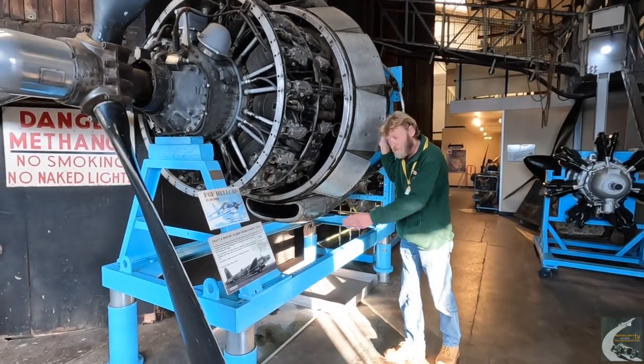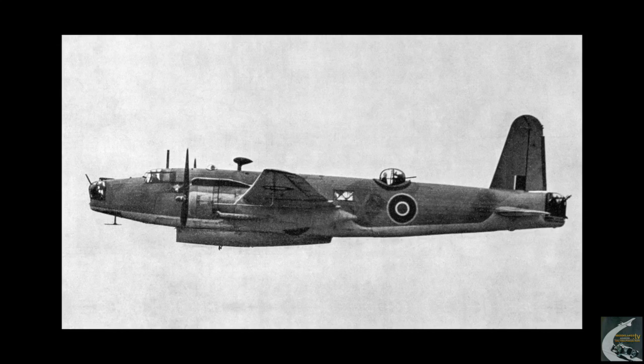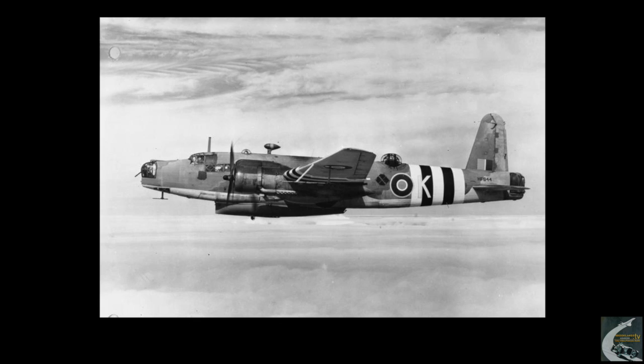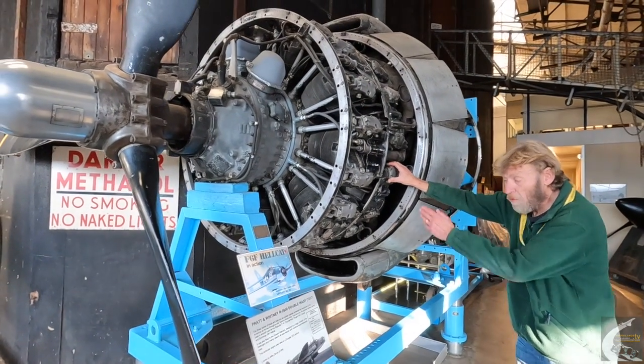From the Wellington, we now go on to the Warwick. It was basically a much larger version of the Wellington - just over ten feet wider in wingspan and 50% heavier. Again, it was designed by Rex Pearson, Vickers' Chief Designer, and first flown on the 13th of August 1939. Most of them were powered, again, with the Pratt & Whitney Double Wasp.